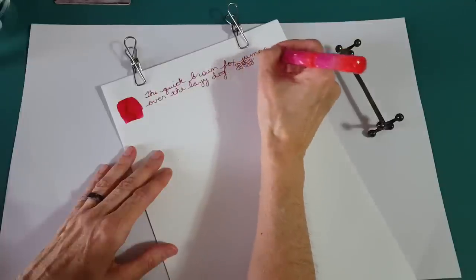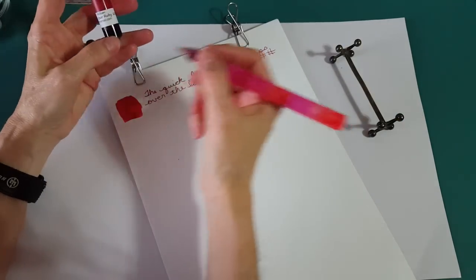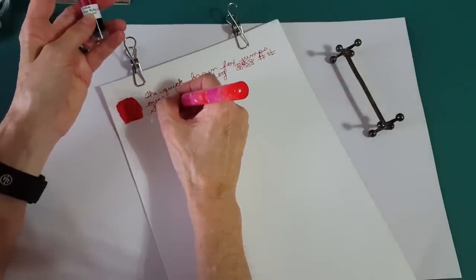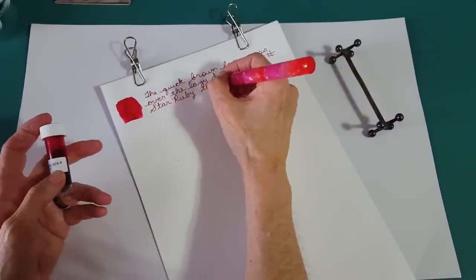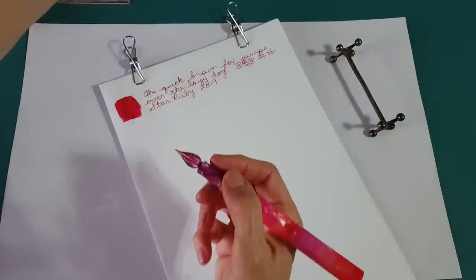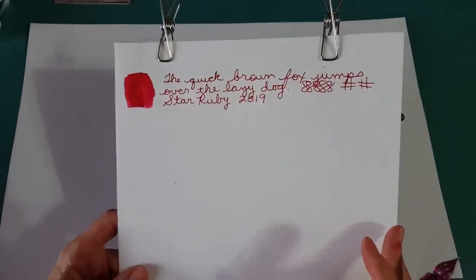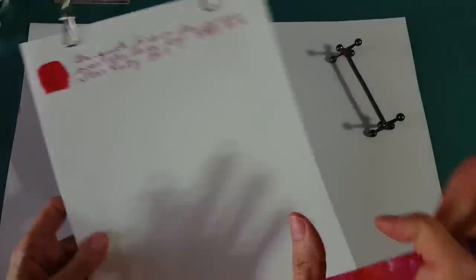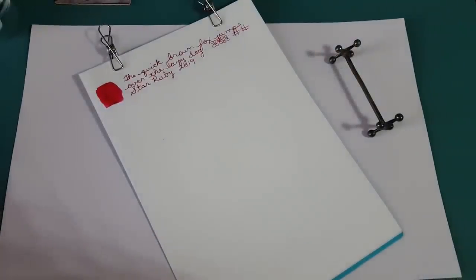I'll do a couple of hashtags and figure eights, and write the ink name. Whoops — Star Ruby! They put 2019 on it, so we know the release year. Wow, that's pretty — even to my eye it's looking darker right now than I expected since we saw so much pink earlier, but it has to dry and we are dealing with lighting, so we always have to consider that.